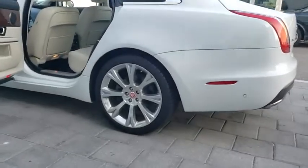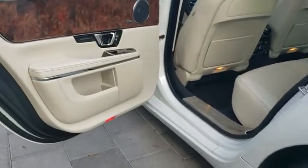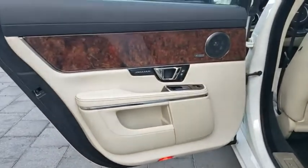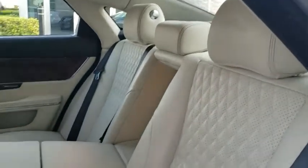Leather-wrapped steering wheel, adjustable steering wheel, power steering, cruise control, aluminum wheels, keyless start, hard disk drive media storage, auto-dimming rearview mirror, four-wheel disk brakes.